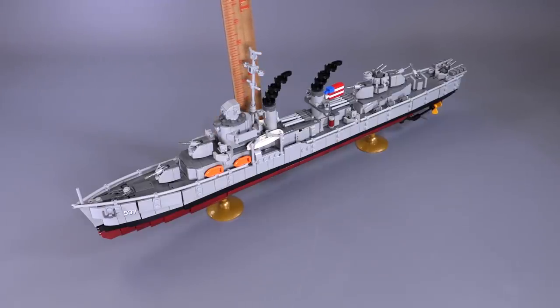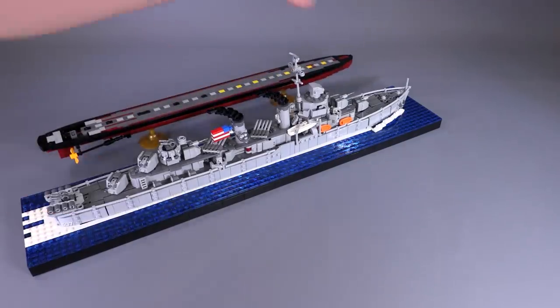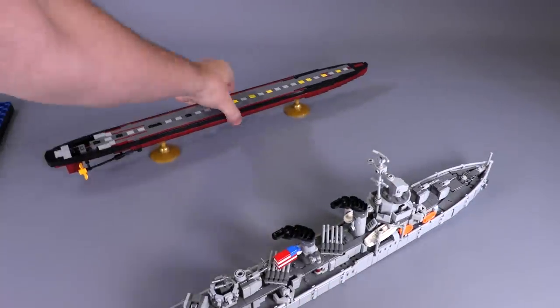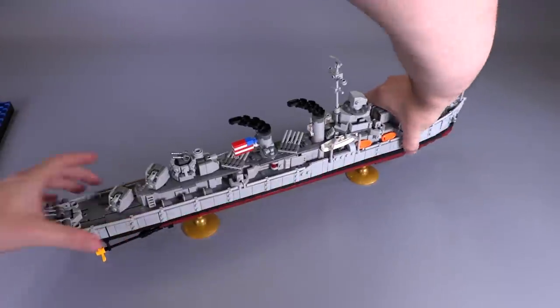We're getting close to about a hundred different unique designs, and hint hint, nudge nudge, next week we are working on a design that is the single biggest build that we've ever put up in the web store, at least in terms of parts. So we're having a blast doing it, not slowing down. Check out the web store in the description.